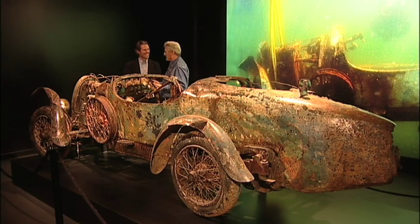This car, this is a mess. This thing is really — this is probably the worst car we've ever had on. Why is this here?